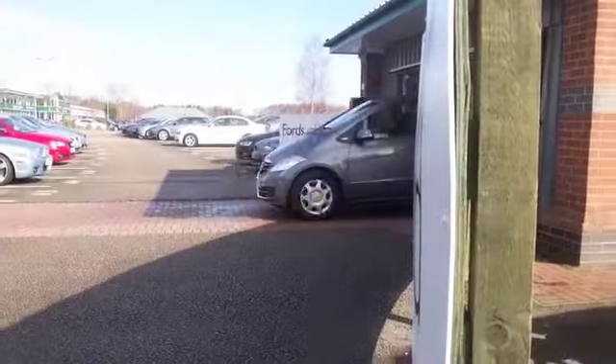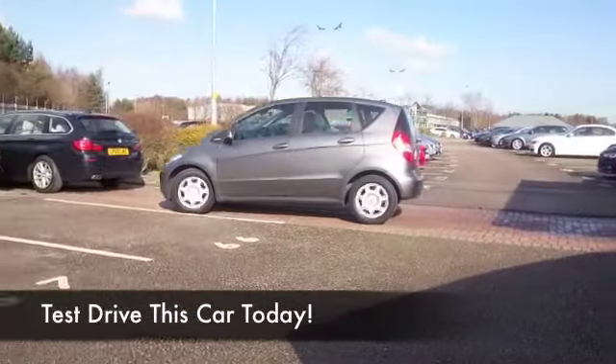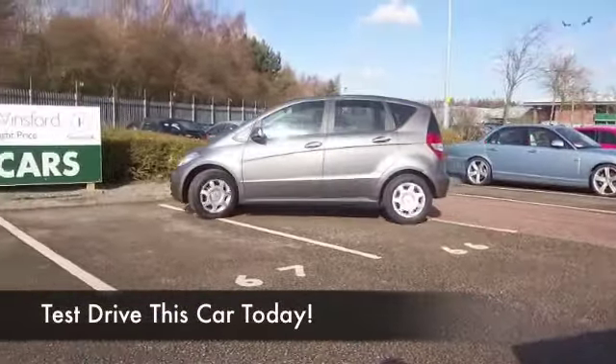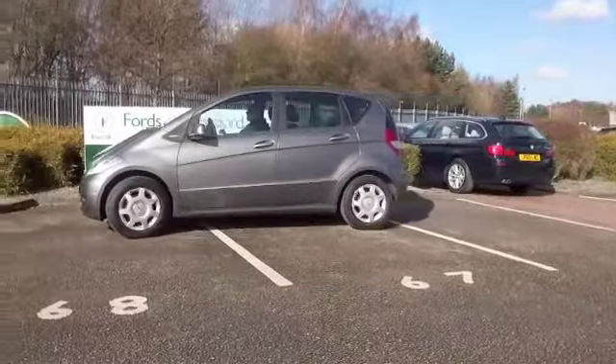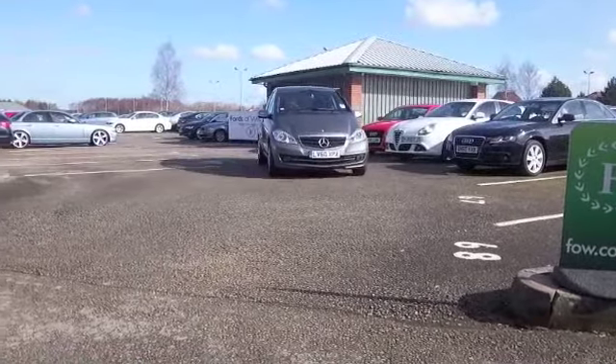The A-Class is a fantastic introduction to the world of Mercedes-Benz. Get behind the wheel and you'll appreciate the solid build quality and the classy image that these cars have. It's so easy to drive as well — this 1.5 petrol is very willing around town.